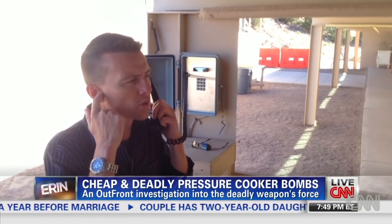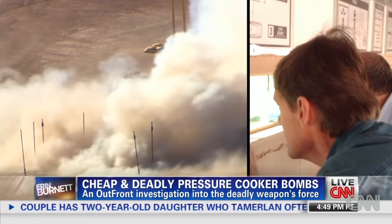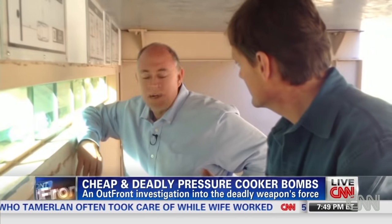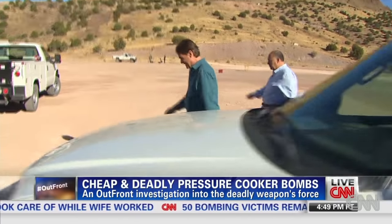Five, four, three, two, one. Wow. That white smoke looks just like what we saw in Boston. I could feel it all the way up here. That shock wave will travel all the way. But down below is the real shock.